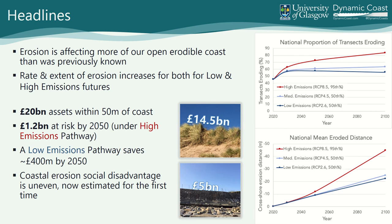20 billion pounds worth of assets currently lie within 50 metres of the coast in Scotland. 1.2 billion pounds worth of assets may be at risk of erosion by 2050 if we do nothing to curb our emissions. By adapting and mitigating, we could get the assets at risk down to only 800 million pounds. We've shown that 14.5 billion pounds of assets lie behind soft natural coasts, whereas only 5 billion pounds worth are currently protected by hard assets — highlighting the potential for nature-based solutions for protecting our assets and adapting to coastal change.